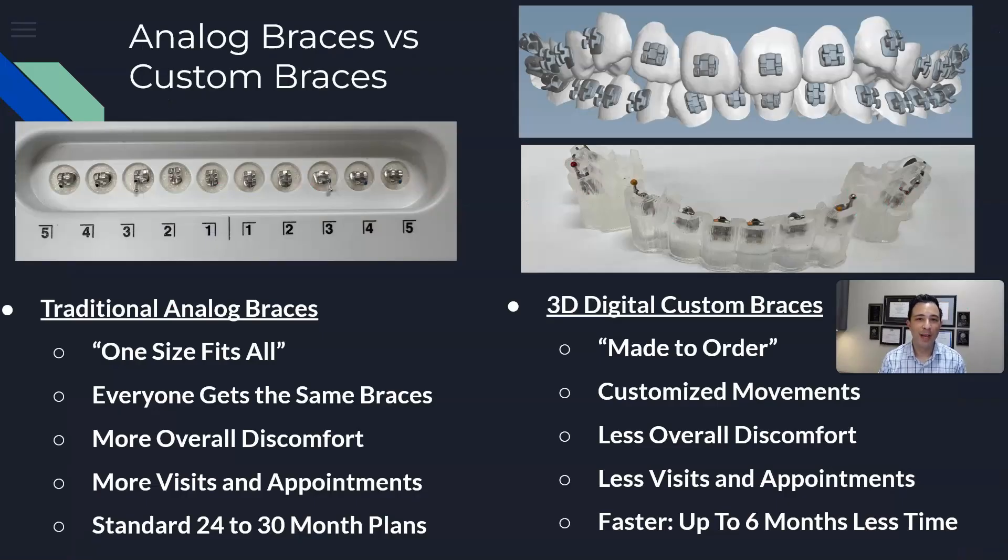For the first decade of my orthodontic career I used traditional analog braces. These are one-size-fits-all — they're usually in the drawer of an orthodontic office and we put the same braces on every patient. The downsides are increased treatment time because these braces are not made for every individual. Treatment usually takes two to three years.